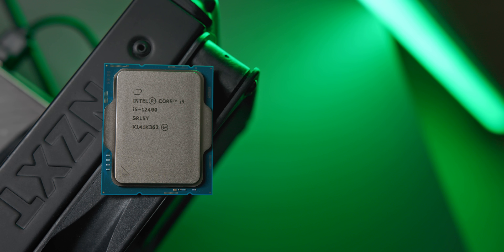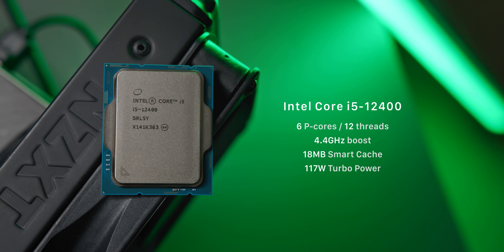Bumping up to around $200 is the i5-12400. For that extra money we're getting an additional two performance CPU cores and a 100 MHz higher boost clock. Like the i3, the CPU cores here are not overclockable, but with six cores and 12 threads currently considered the sweet spot by many, this is definitely one to keep an eye on.